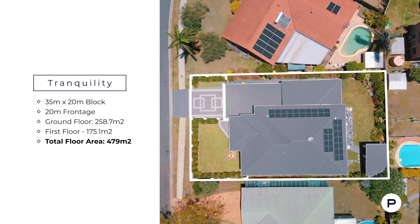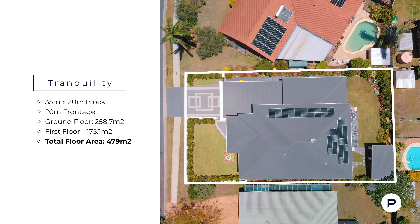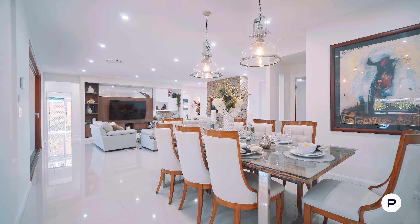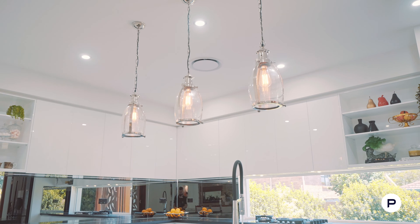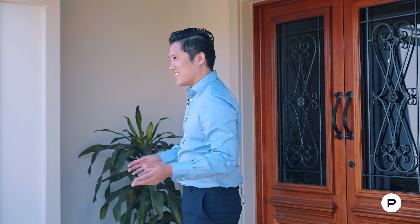Tranquility was constructed over a perfectly shaped 700 square metre block with 20 metre frontage. Internally we have an enormous 479 square metres. The entire home is insulated from top to bottom with extra high ceilings to give you the best environment for your family and guests. Construction was completed one and a half years ago and it took 12 months to complete. Let me show you why.